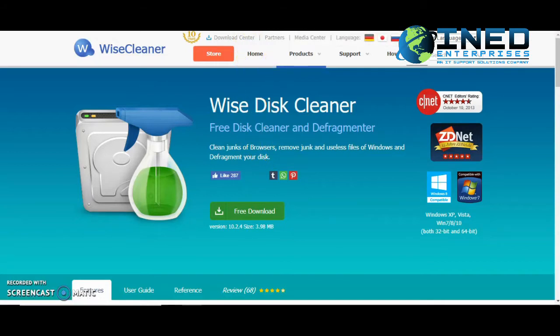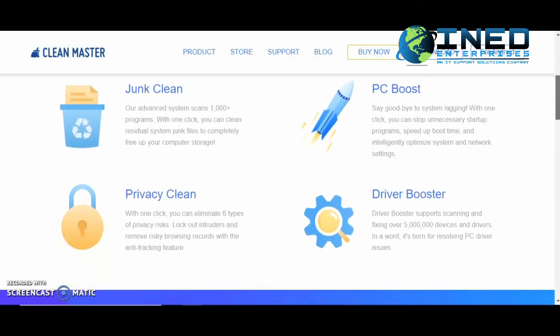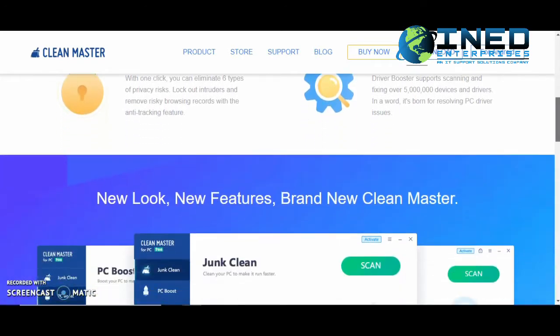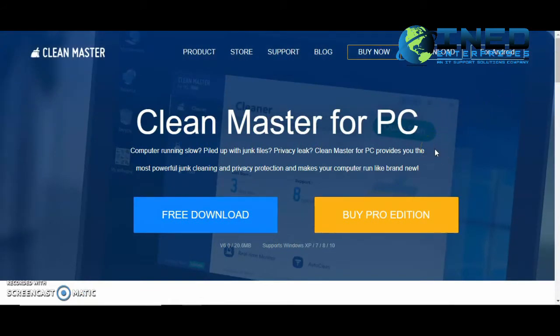Last but not least — and this is not in any specific order — this one is called Clean Master. Clean Master is an interesting application. It has a very easy interface to navigate, and the options they give you are very visible. The junk files are organized in a way that looks almost like Windows File Explorer. I know what you're seeing on the screen — I did mention three free alternatives. Surprisingly, this one also has a Pro Edition that costs $30, which includes file recovery and driver management. The free version is very good as well — it provides a privacy scanner plus options to boost your PC and optimization.